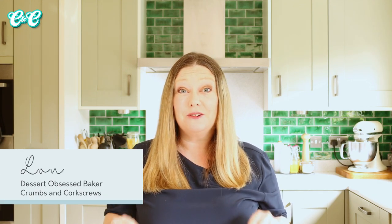Hi guys, welcome back to my channel. I'm Lou, the dessert-obsessed baker here at Crumbs and Corkscrews. Today for you I have the richest, the gooeyest, the most divine chocolate brownies you are ever going to make.